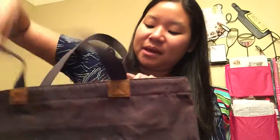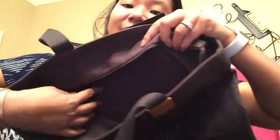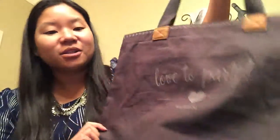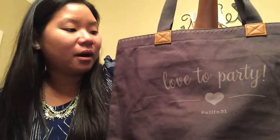We also have the Wander Tote, which is one of my favorites this season, also in the charcoal print. I love it because it has a zip top so things don't fly out, a zippered inside pocket, and two flat pockets, perfect for your keys or phone. There's so much space — I actually used a similar bag flying home from the Dominican on my free trip from 31, and I was able to fit extra clothes, my water bottle, my purse, my book, and everything I needed as my personal item on the plane.